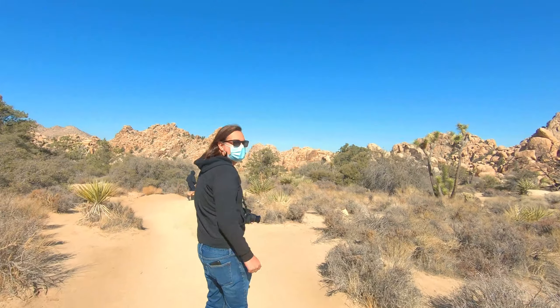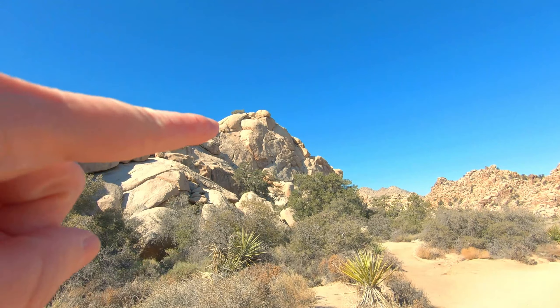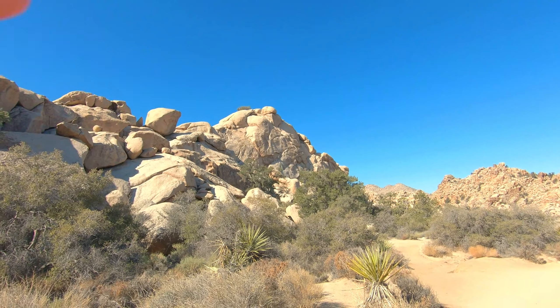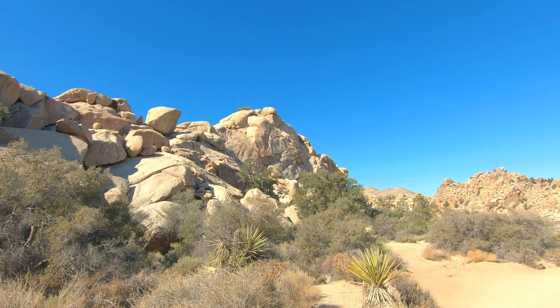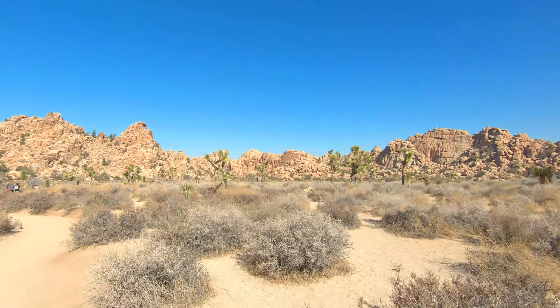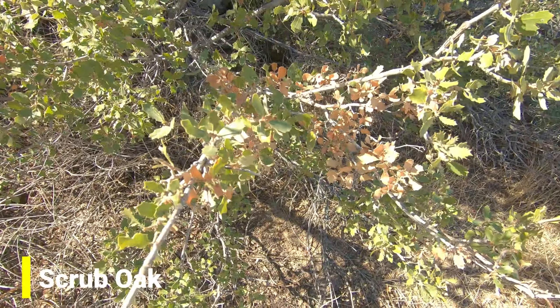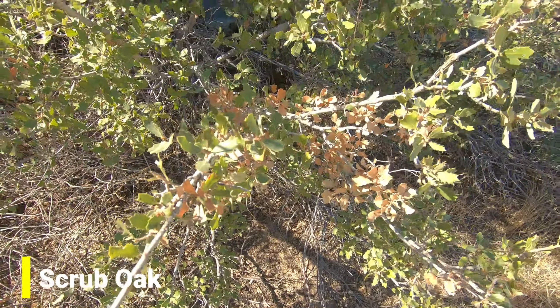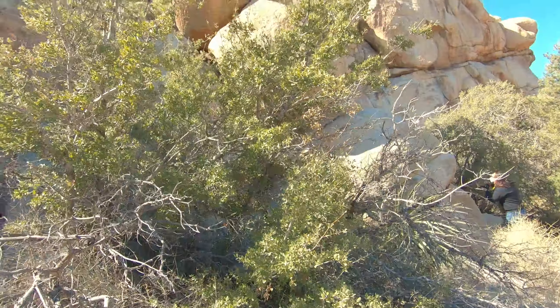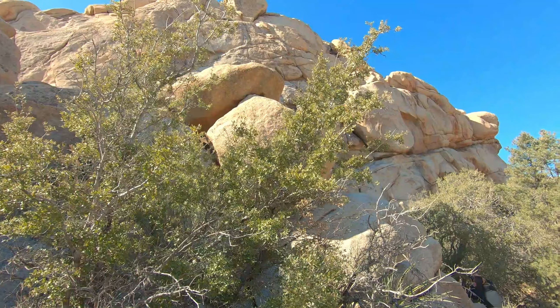Justin, look — a climber, way up there. This is called scrub oak. It's so cute. Look how tiny those leaves are — they're so tiny. Little oak leaves. Very different from the oak trees I am familiar with in the Midwest.